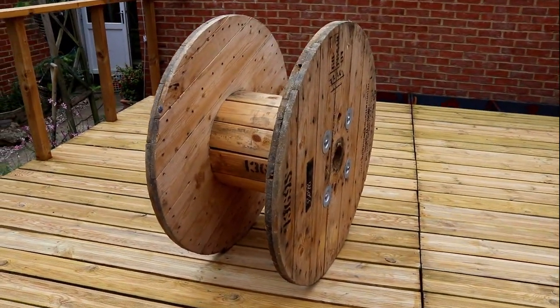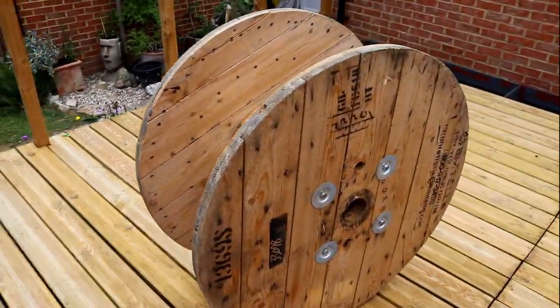Before we go, just check this out — we picked up this cable drum and can't wait to turn it into something unique.